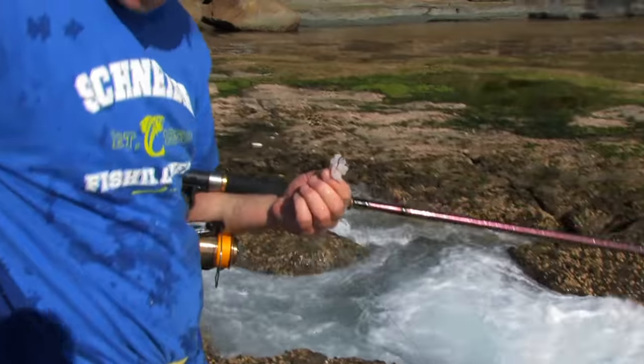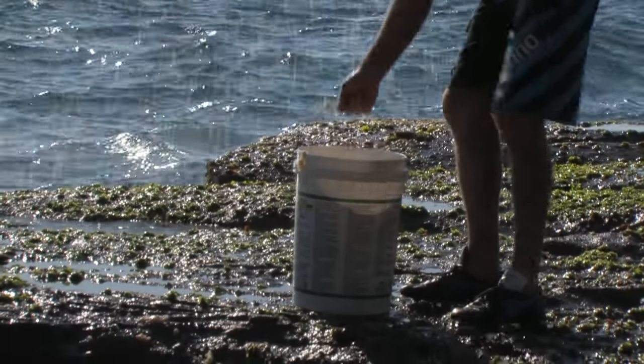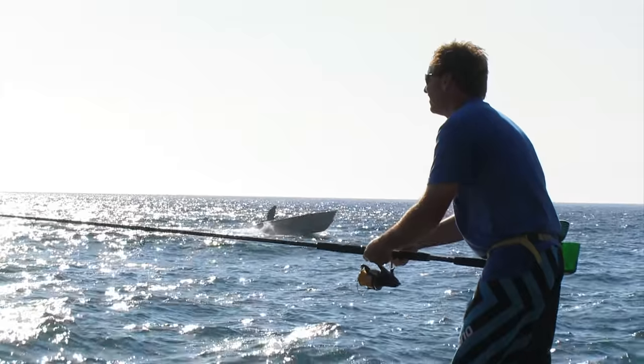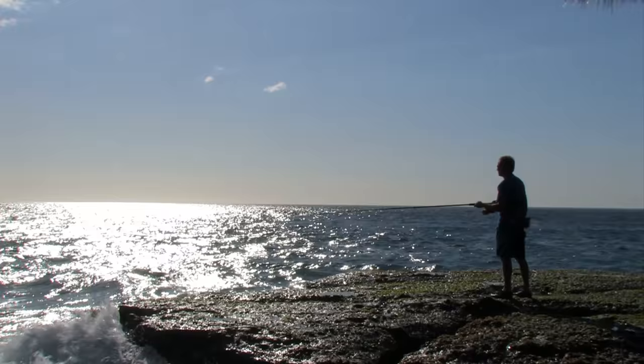We're really hoping for a nice drummer today, so we're floating prawns around the washes and creating a bread burley to get them interested. The burley's working a treat, and it's not long until we start seeing some action.